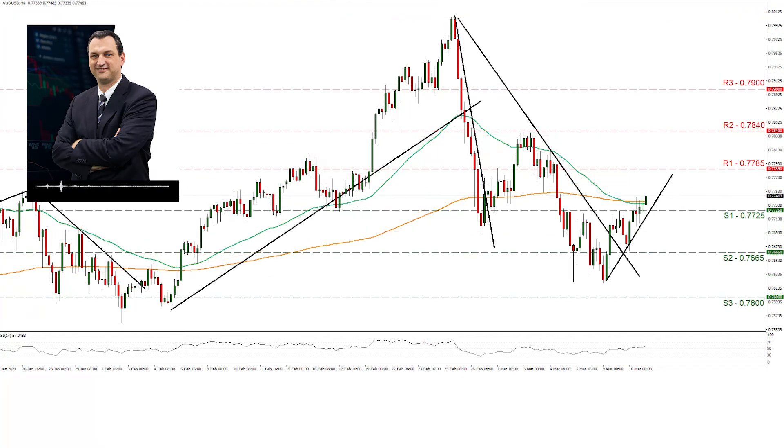Moving now to AUDUSD 4-hour chart. AUDUSD rose yesterday, breaking the 0.7725 resistance line, now turned to support. We tend to keep a bullish outlook for the pair as long as it remains above the upward trend line formed by the price action since the 9th of March. Also note that the RSI indicator below our 4-hour chart is currently above the reading of 50, providing a slight advantage for the bulls.